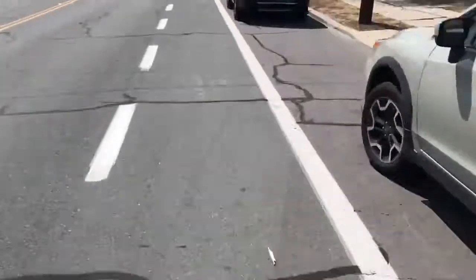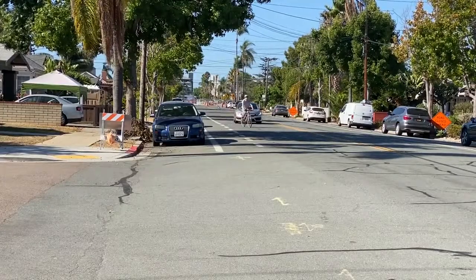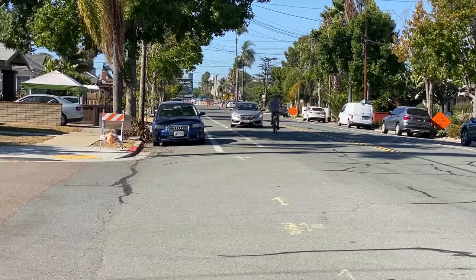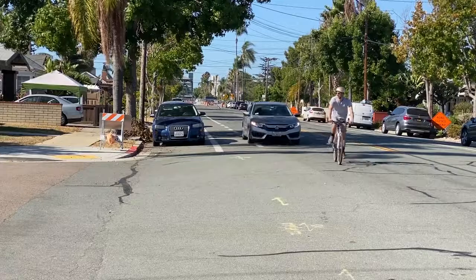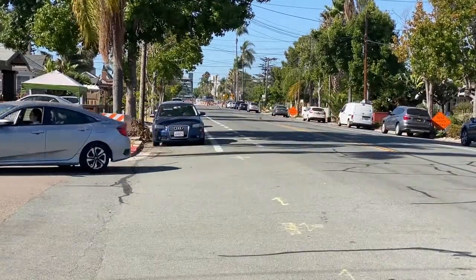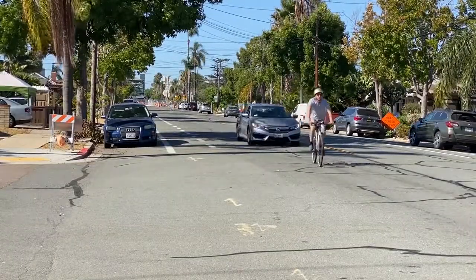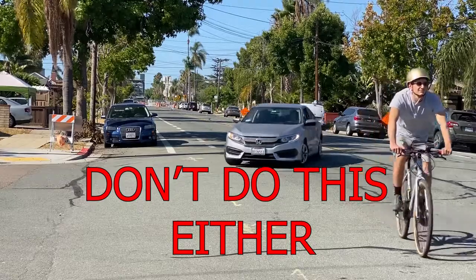Have you ever noticed that bike lanes become dashed as they approach intersections? The purpose of the dashes is to signal to bicyclists that they should scan and safely merge left. This allows motorists to move into that space to make a legal right turn, as close to the right edge of the road or curb as possible. It is not legal or safe for motorists to make a right turn from the left of the dashed bike lane.